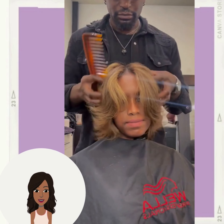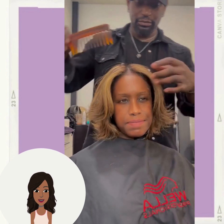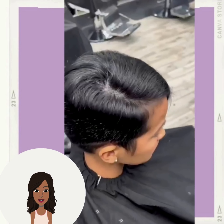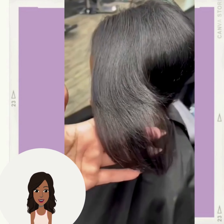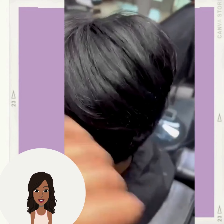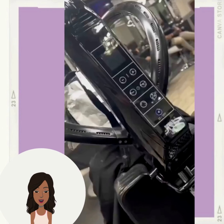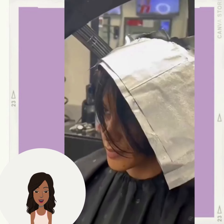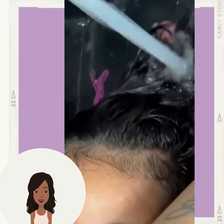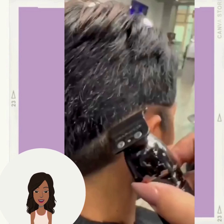Absolutely stunning. Layers are a great way to mix in some volume to the hair. And then we have this very pretty asymmetrical style pixie cut. This one features long bangs and looks like she mixed in some chunky highlights. Very pretty.